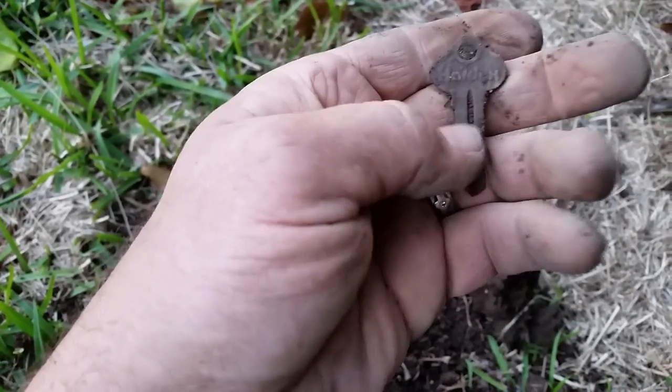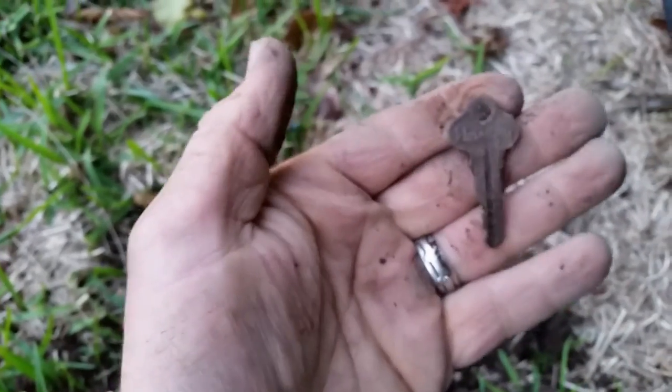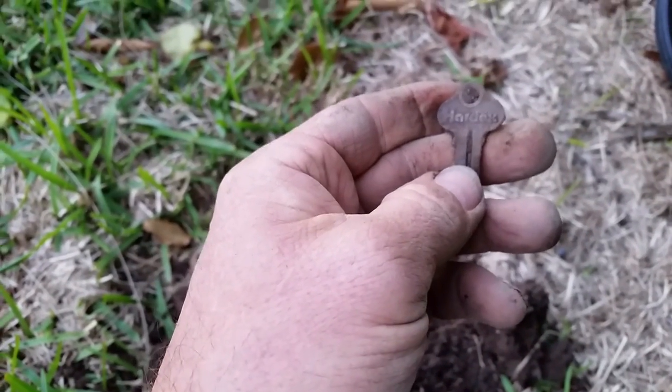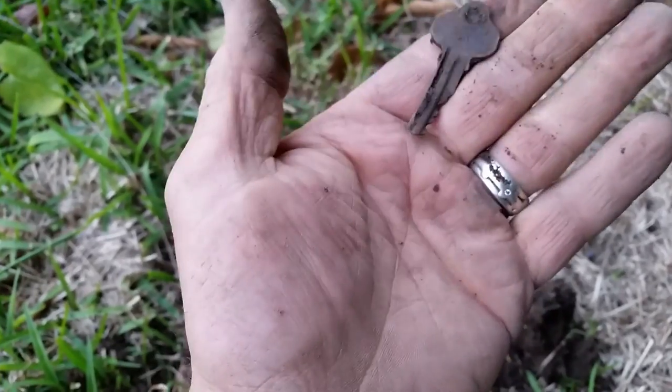It looks like it says Holden on that key — I could be wrong. It's hard to read. I may have bent that getting it out, I'm not sure.